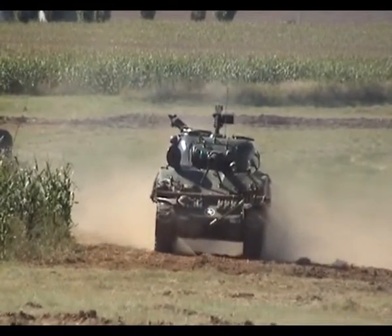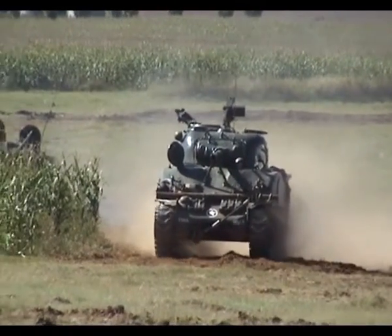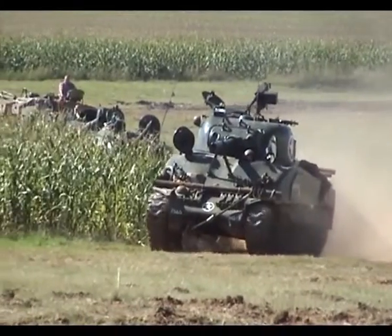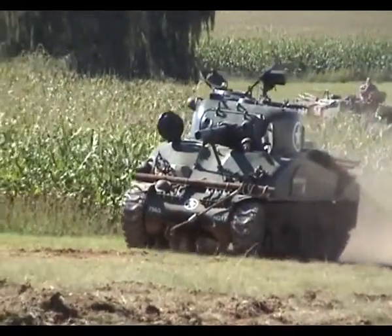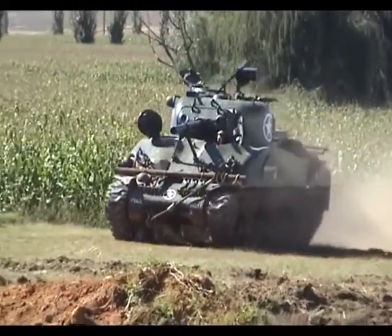The next vehicle we will approach is the Sherman M4A1 105 medium tank. At 44,000 units ordered by the United States Army, the production of the M4A1 105 was from 1943 to 1944 and 1945.